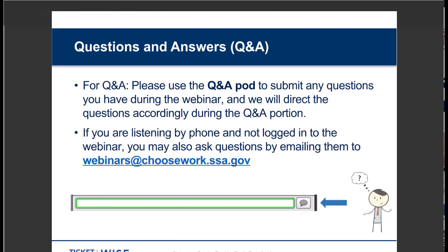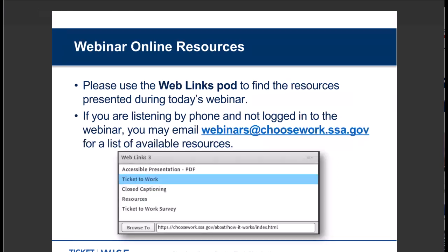I'll direct the questions to our presenter during the Q&A portions and I'll try to get to as many as possible. If you're listening by phone and not logged into the webinar platform, you can ask your questions by sending an email to webinars@choosework.ssa.gov. The web links pod has links for the resources we'll cover today. If you're listening by phone, you can email us at webinars@choosework.ssa.gov for a list of those available resources. Social Security can't guarantee and isn't responsible for the accessibility of external websites.